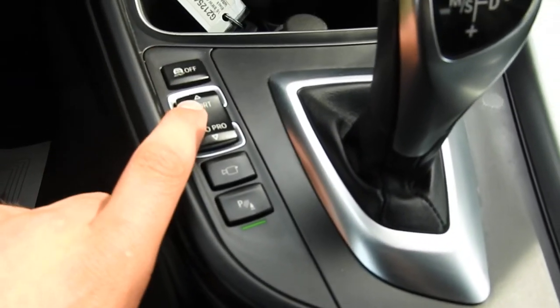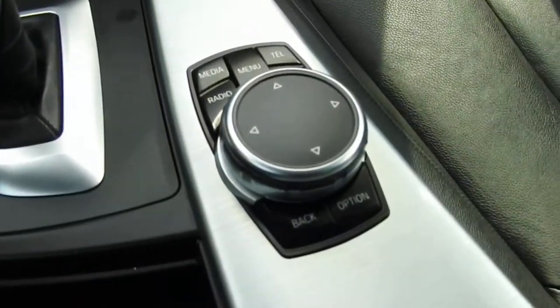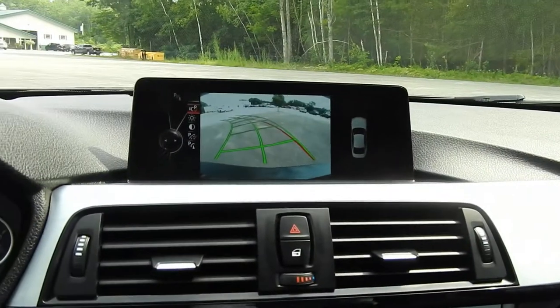You have your Sport, Sport Plus, Comfort, and Eco Pro traction control drive modes. You've got your shifter here, and then some buttons to operate the screen above there.